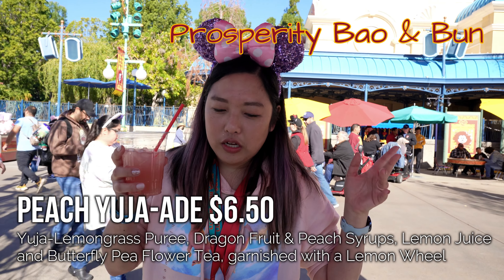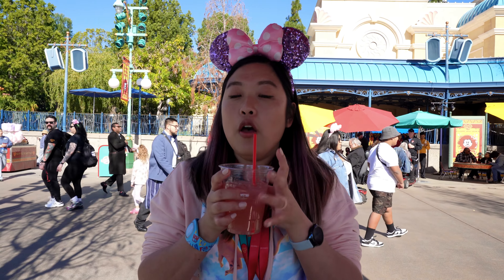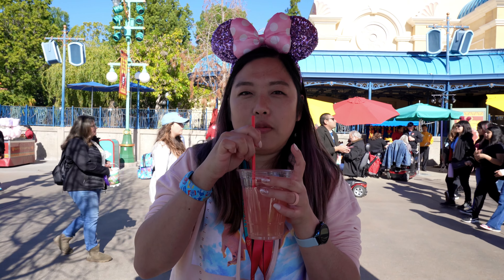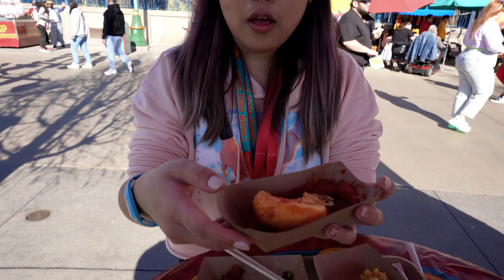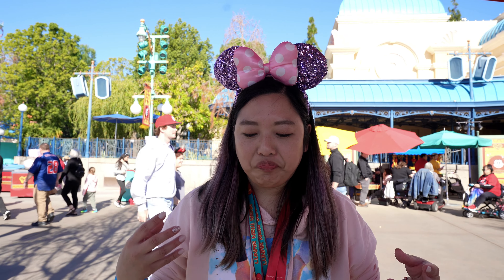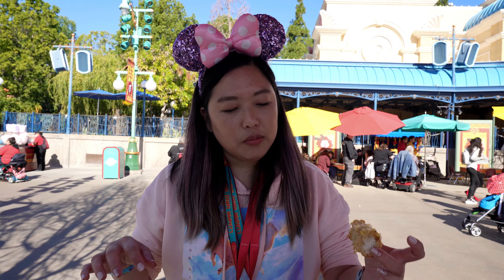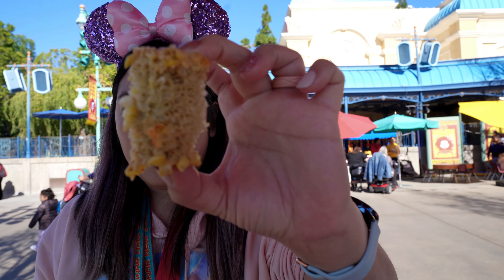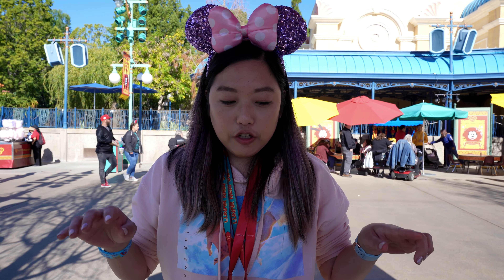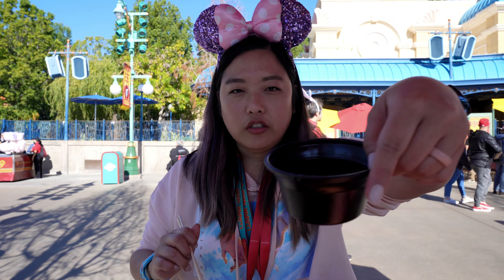We also got the Peach Yuzu Aid, which we got last year. We decided to focus on only new items for this video, but this is the only repeat we got from last year because it was our favorite drink. There's an alcoholic version too. Out of the foods from the kiosk, the most disappointing was the pepperoni pizza bao - it's very dry and doughy inside. The corn on the cob was also a disappointment; for about eight bucks you need more than just a tiny part of a cob. Our favorites were probably the spicy chicken and the wontons.